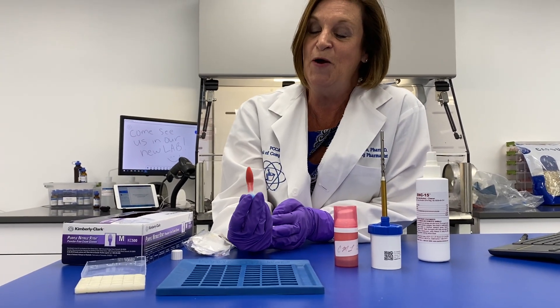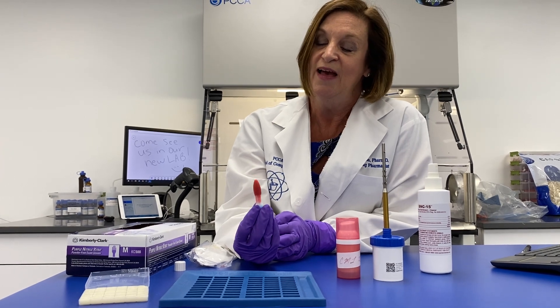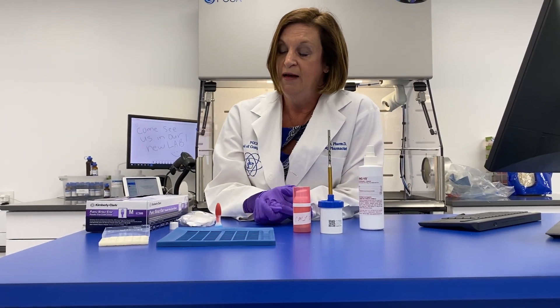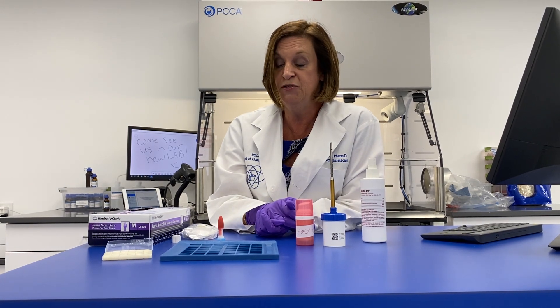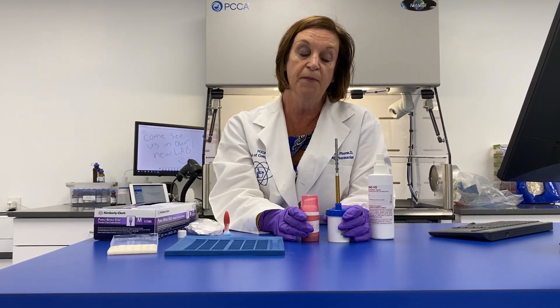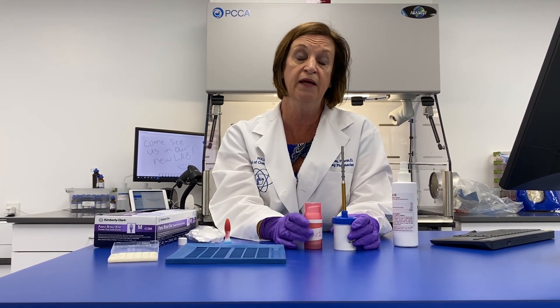We encourage you to be artistic in your compounding, and we hold a little competition awarding the top three winners as voted by peers. We'll also be doing a transdermal preparation requiring an EMP — electric mortar and pestle — and also the ointment mill. We have two different models of the electric mortar and pestle. This mega pump is a great UV-protected device we'll fill with some of our products.